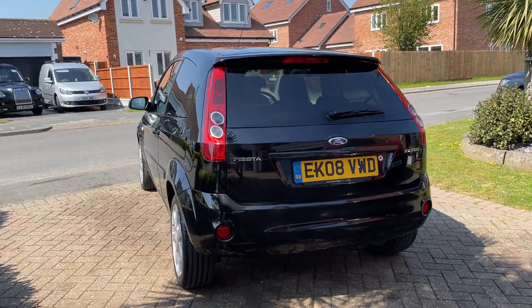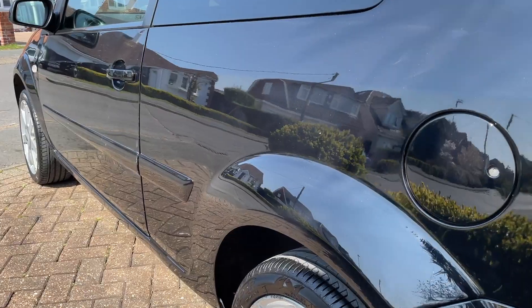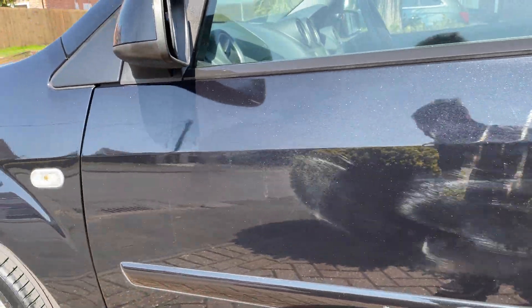Hi there, so I'm going to be showing you around a 2008 Ford Fiesta. I'll take you around the bodywork. On the left-hand side, going into a nice condition — a few scuffs, but that's too quick.